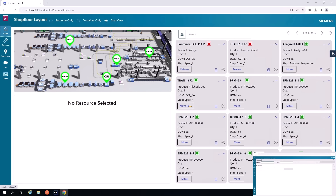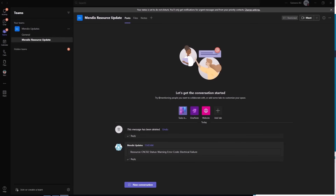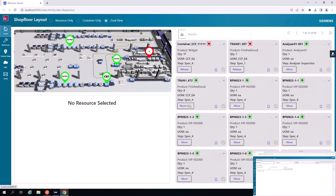Now that our application is back, we can set the machine's status to down — to electrical failure — and then we'll see how that message gets triggered to the Teams channel. We set that error just now, and going back to Teams to take a look, we can see that the resource's status was put in warning and the error code for electrical failure was sent. Going back to our application, we can see where the application status was changed, as well as the icon.